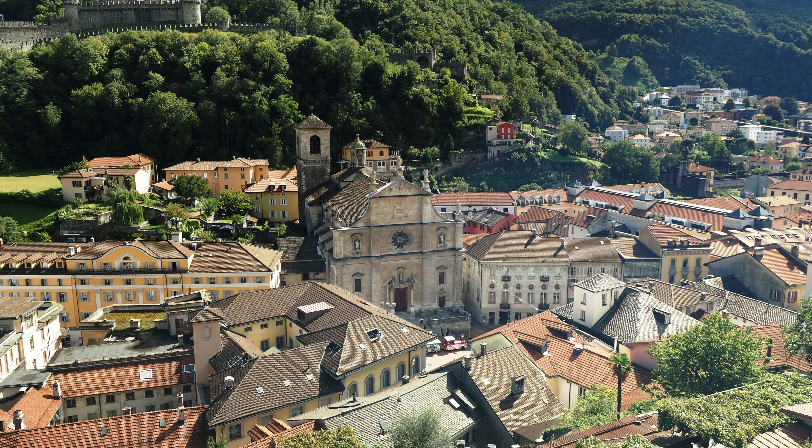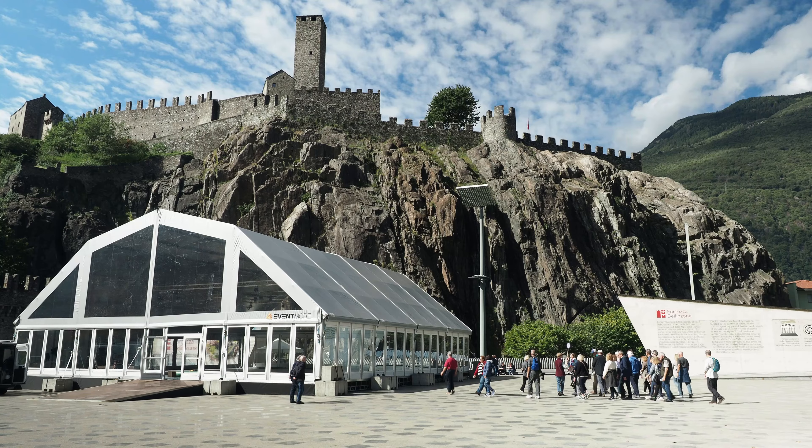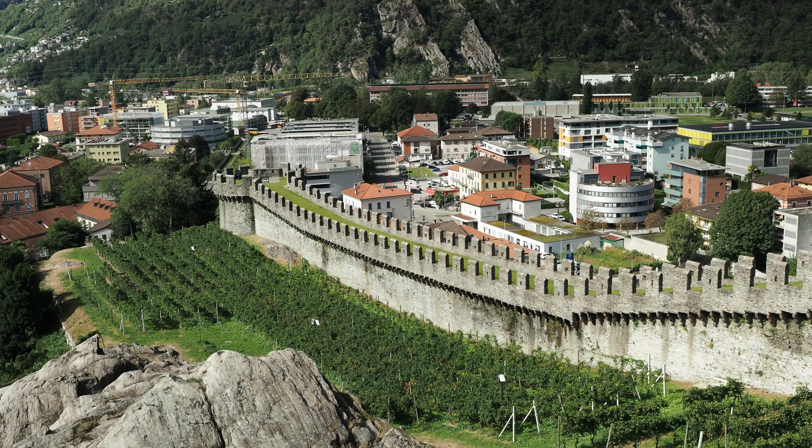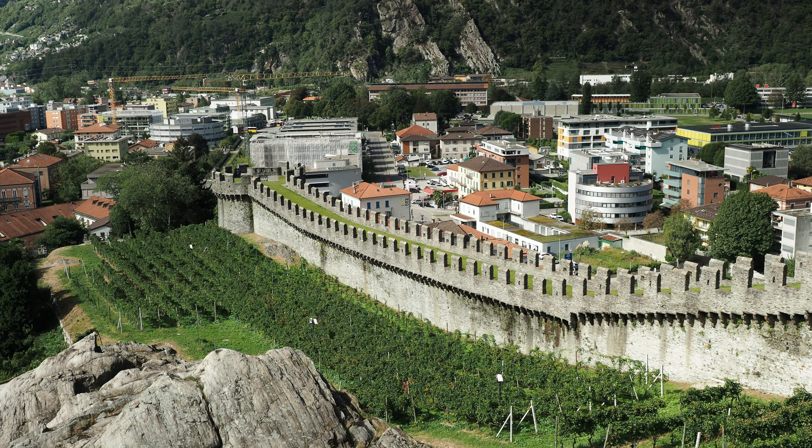Bellinzona is the southernmost capital of Switzerland. The skyline of the capital of Ticino is defined by powerful fortifications, comprising three of the best-preserved medieval castles.